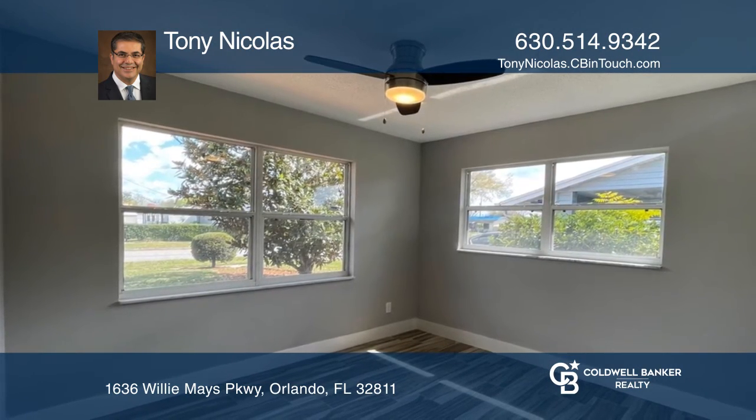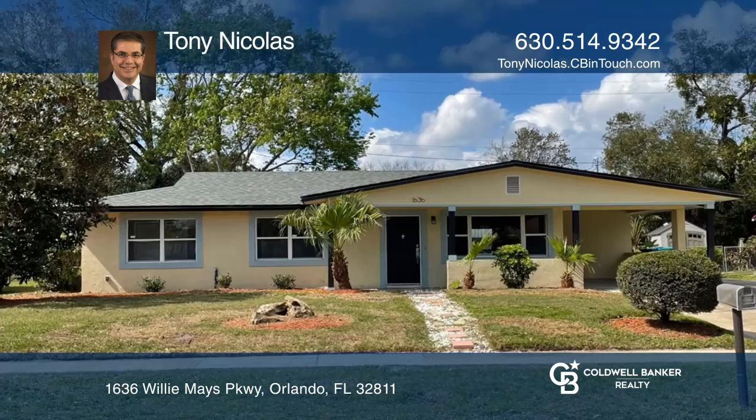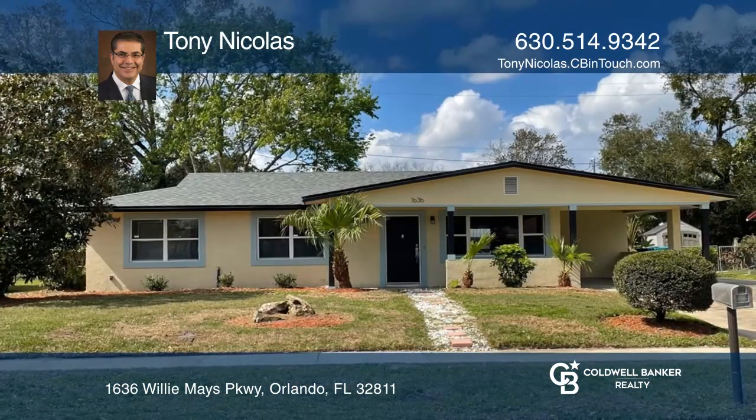The bonus family room with wide sliding doors offers access to the backyard. Make your dream home a reality by calling Tony Nichols.